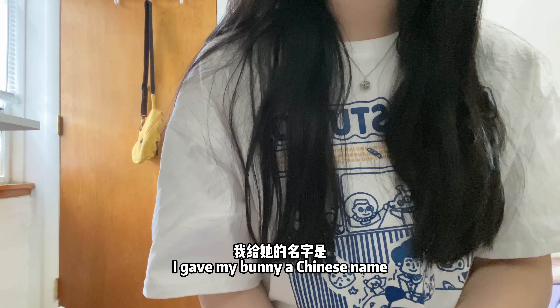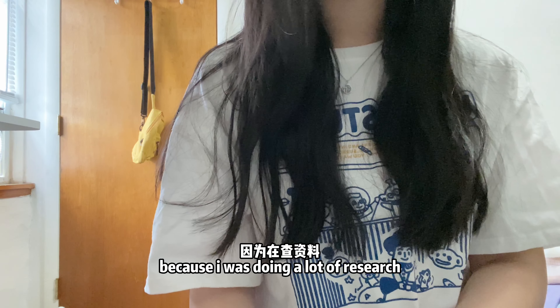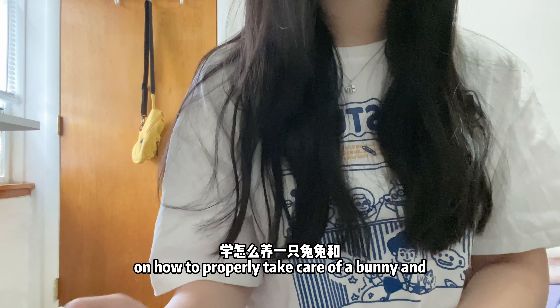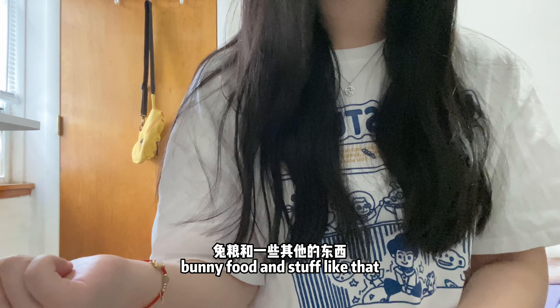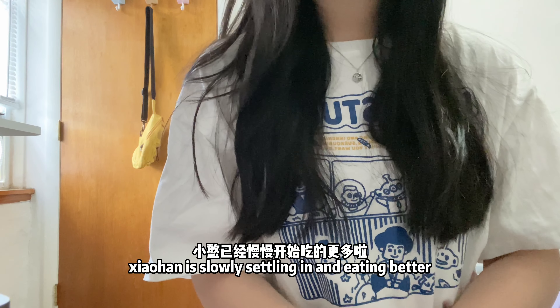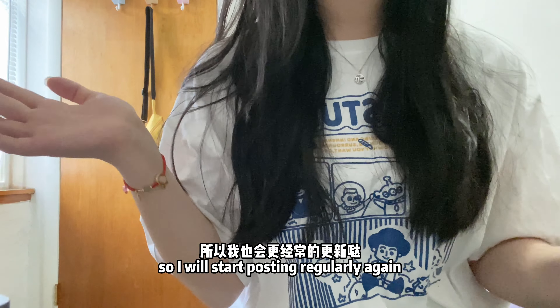I gave my bunny a Chinese name. Her name is Xiaohan. Recently, I've been really busy because I was doing a lot of research on how to properly take care of a bunny and buying supplies like hay, bunny food, and stuff like that. Xiaohan is slowly settling in and eating better, so I will start posting regularly again.